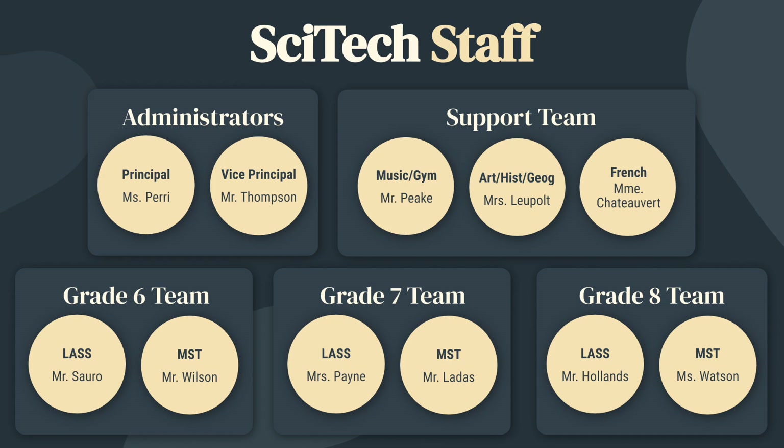In grade 6, Mr. Sor is language arts and social studies, and Mr. Wilson is math, science and technology. In grade 7, Ms. Payne is language arts and social studies, and Mr. Lattis is math, science and technology. And in grade 8, Mr. Hollins is language arts and social studies, and Ms. Watson is math, science and technology.